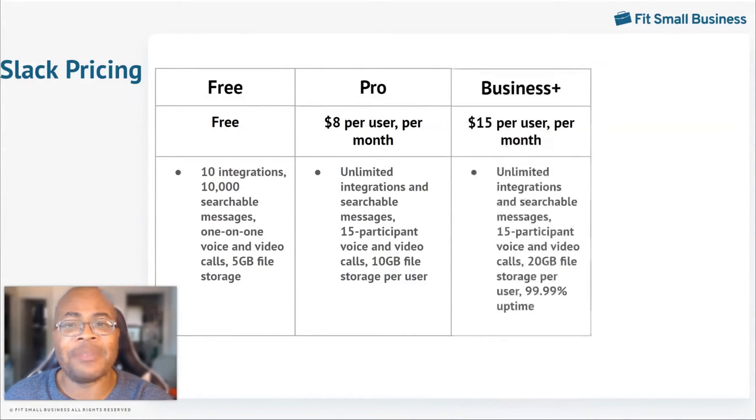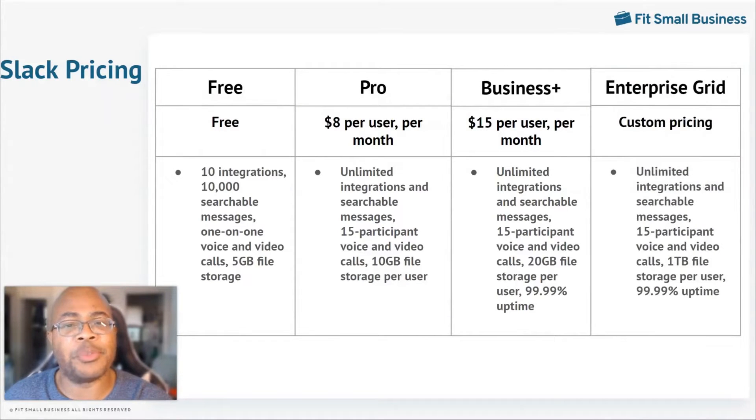The Business Plus plan is $15 per user per month. It provides everything that the Pro plan has, as well as 20 gigabytes of file storage per user and a 99.99% uptime guarantee. The Enterprise Grid plan is designed with custom pricing, so if it interests you, call sales to get a quote. It comes with everything that the Business Plus plan provides, but offers one terabyte of file storage per user.